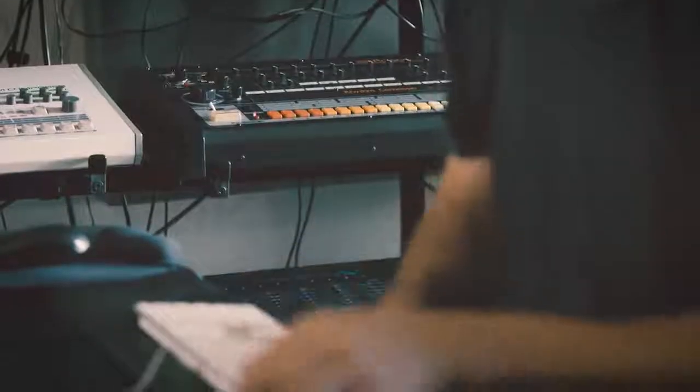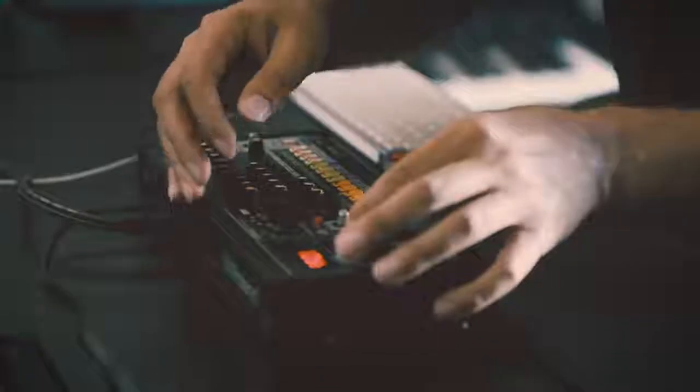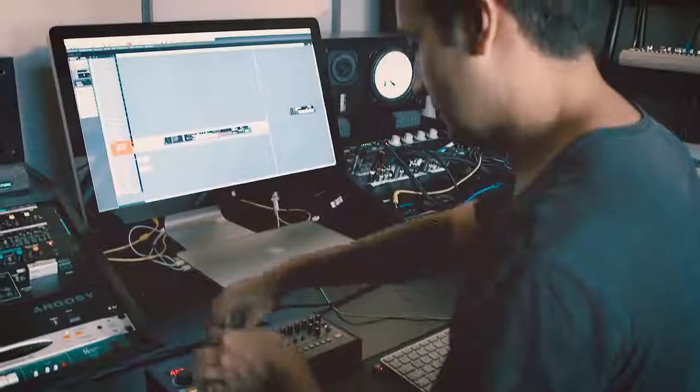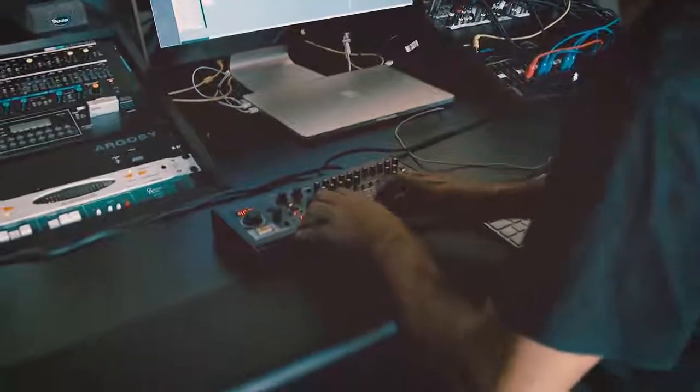In this era of everything being USB and portability and the processing power that we have currently, it's really important to be able to integrate a classic instrument or a classic sound into a modern setup. The most profound thing is just how well it sounds like the original, yet interfaces in a way that the old stuff just isn't practical.